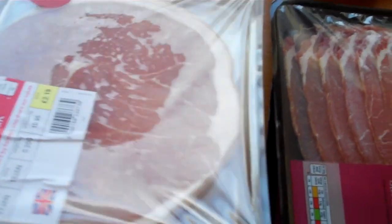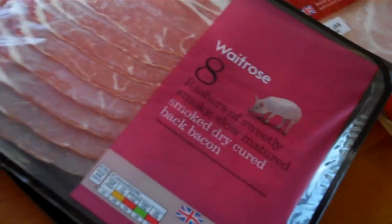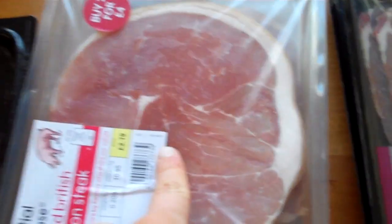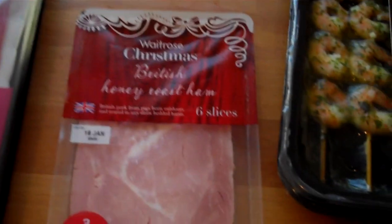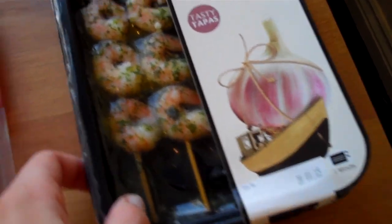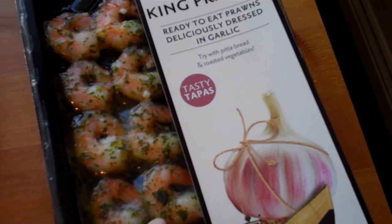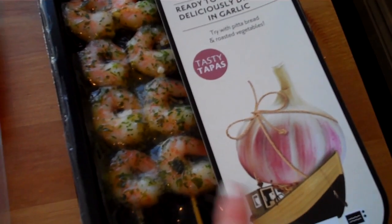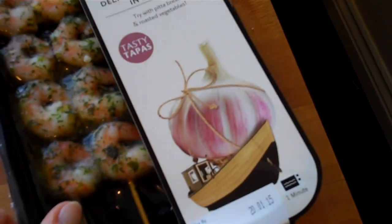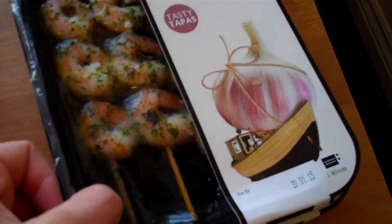Two smoked gammon steaks, obviously for a meal. We've got smoked back bacon — two lots; they were two for £6. These were two for £4. I got some ham just for sandwiches and things. I got some garlic king prawns — these are on skewers, but I can cook them on skewers or just take them off and put them in pasta or something. So I got two lots of those; I think they were on offer, reduced normally.